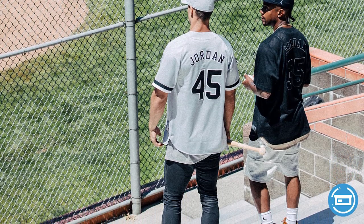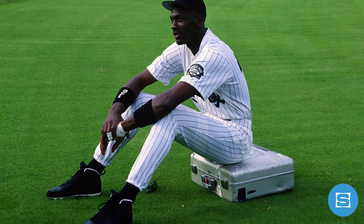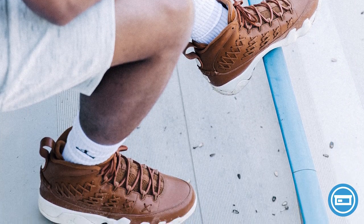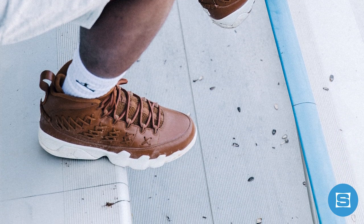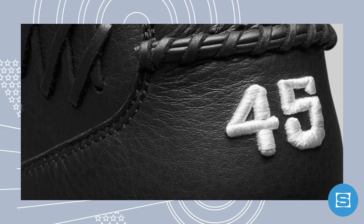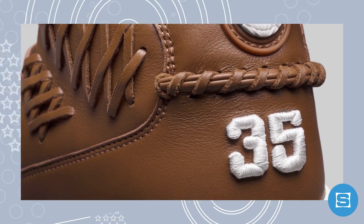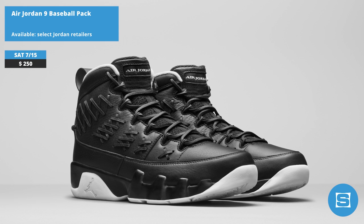Jordan and Brent is dropping a very limited pack of Air Jordan 9s on Saturday, inspired by Michael Jordan's brief minor league baseball career with the Birmingham Barons and the Scottsdale Scorpions. Both colorways are inspired by a baseball glove and feature premium leather uppers with exposed stitching and raw leather laces. The black colorway is inspired by the Birmingham Barons and features MJ's number 45 on the heel, and the brown colorway is inspired by the Scottsdale Scorpions and features his number 35 on the heel. Taking the baseball inspiration even further, both colorways will retail in unmarked boxes with baseball card-inspired packaging — you won't know which colorway you've copped until you've actually opened the package. Available July 15th at a retail price of $250 each.